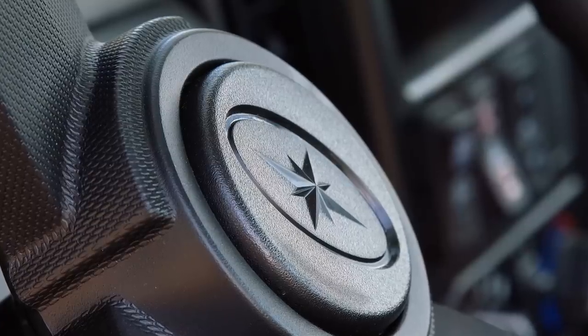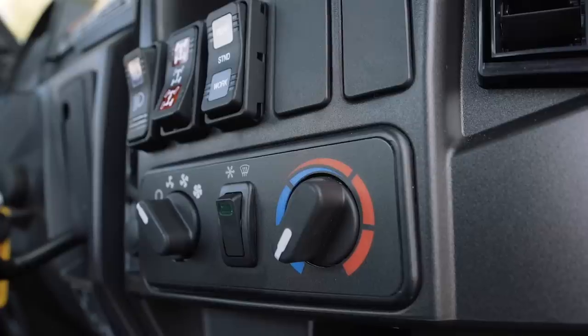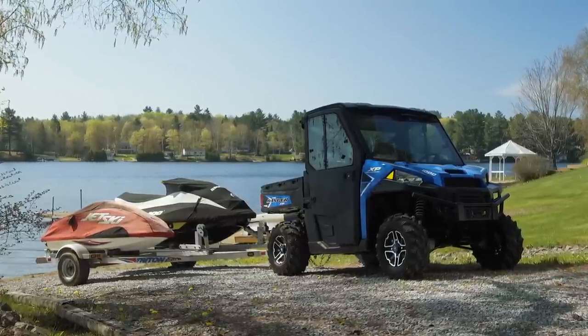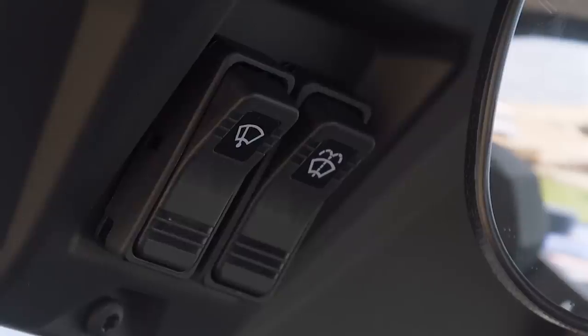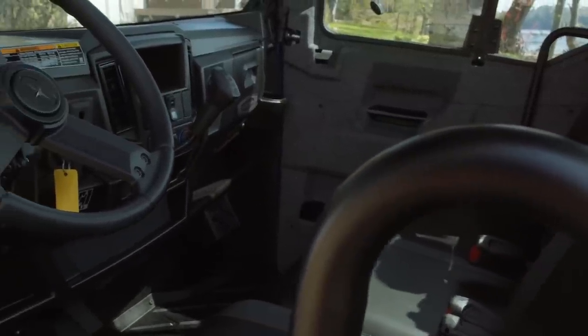We're pretty sure the acronym HVAC grabbed your attention like it did ours. Yes, this Ranger comes with a fully integrated factory installed air conditioning system, not to mention full cab heat. The addition of this rarely seen feature in the utility side-by-side business opens the door on a whole new world of off-road comfort and convenience.